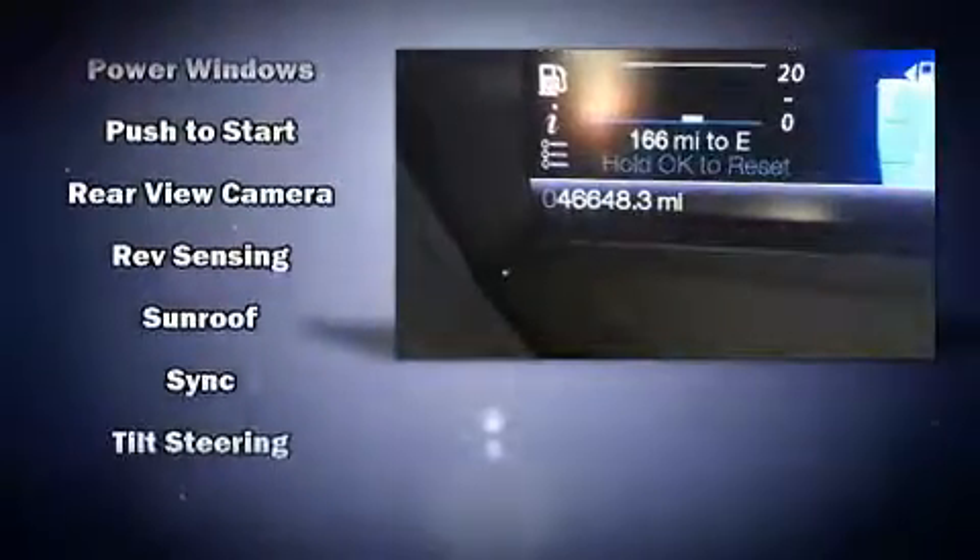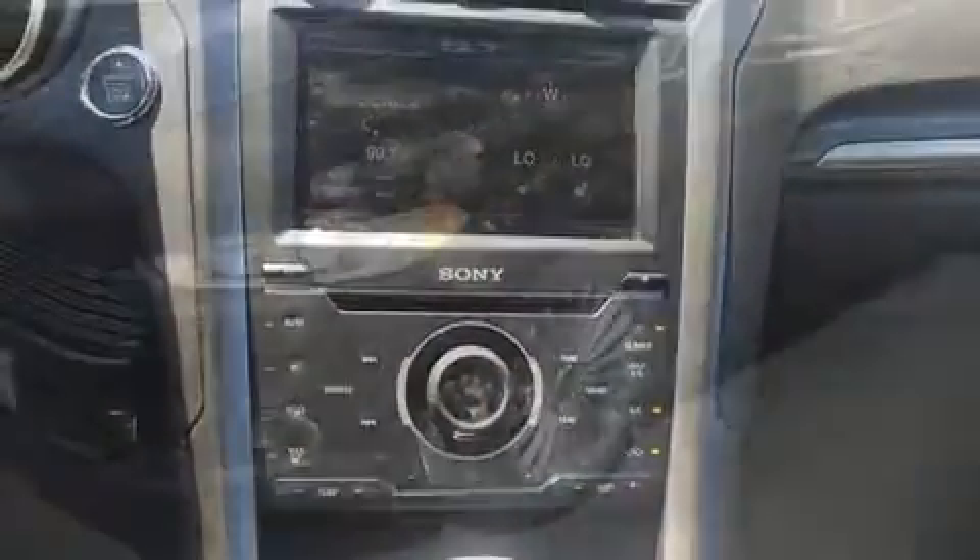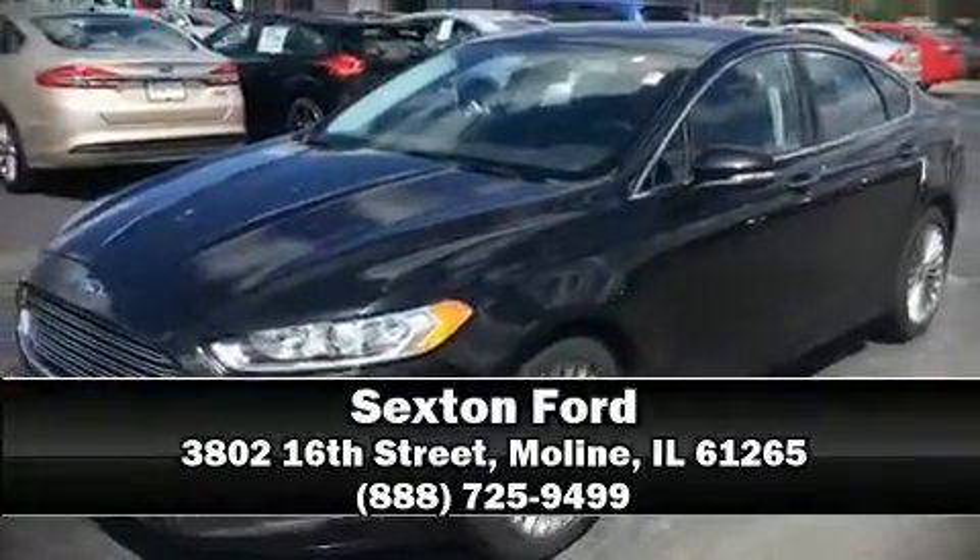Brake Assist technology provides extra pressure when applying the brakes. Our sales reps are knowledgeable and professional. We are here to help you!